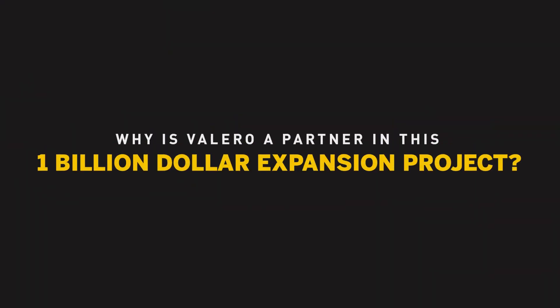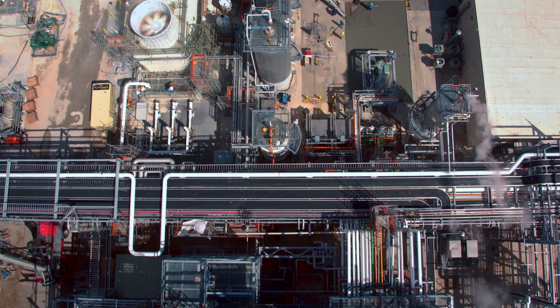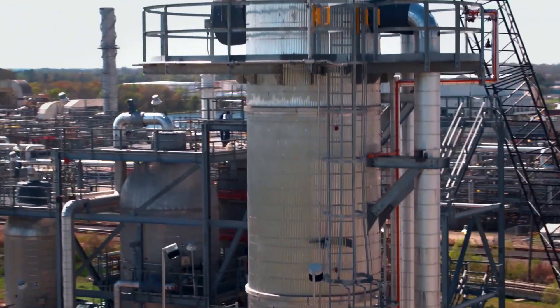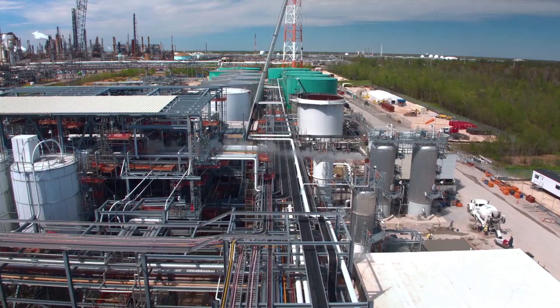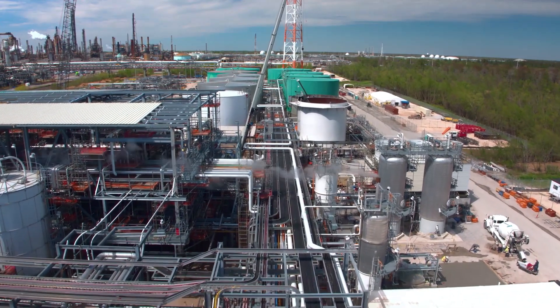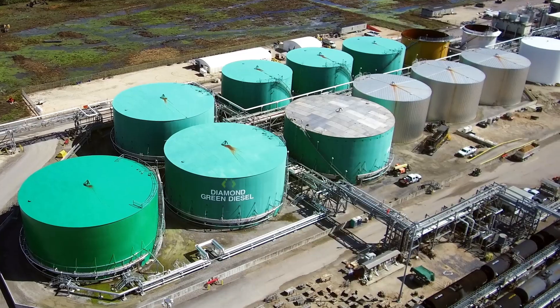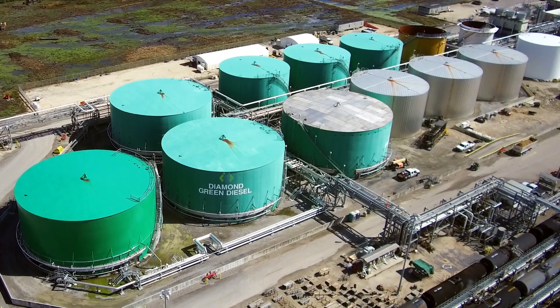It's a really exciting time to be at Diamond Green Diesel. It was recently approved that by 2022 we'll be producing 675 million gallons a year — more than doubling our capacity. We're going to be close to 50,000 barrels a day, which is going to put us at the second largest renewable diesel producer in the world.